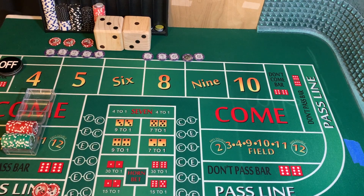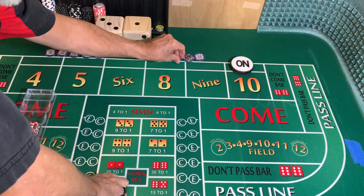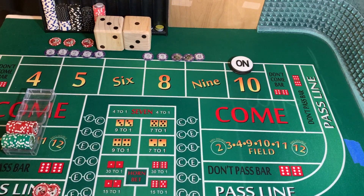Still a come-out roll. 3-2-1-3 dice set. Dice are out. 4-6-10 — point is 10. Mark the 10.